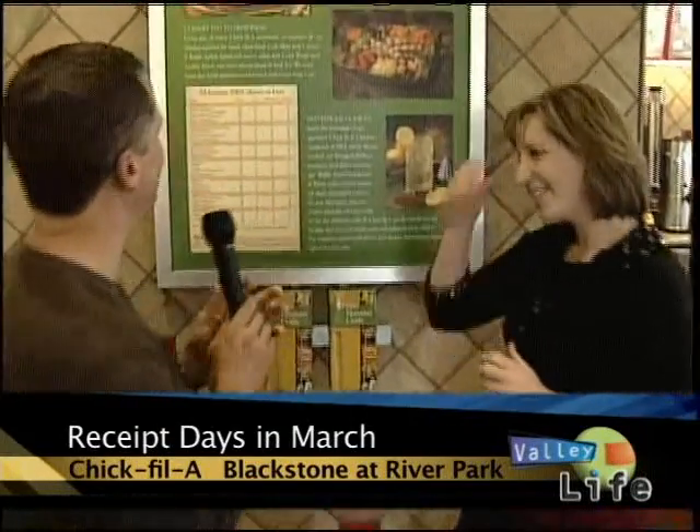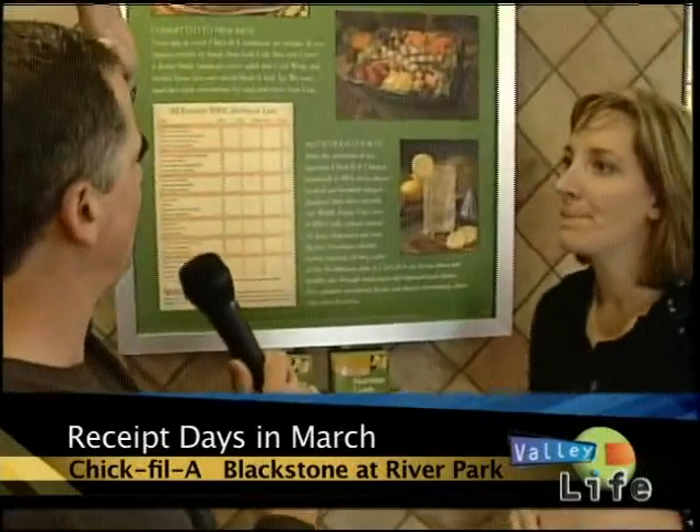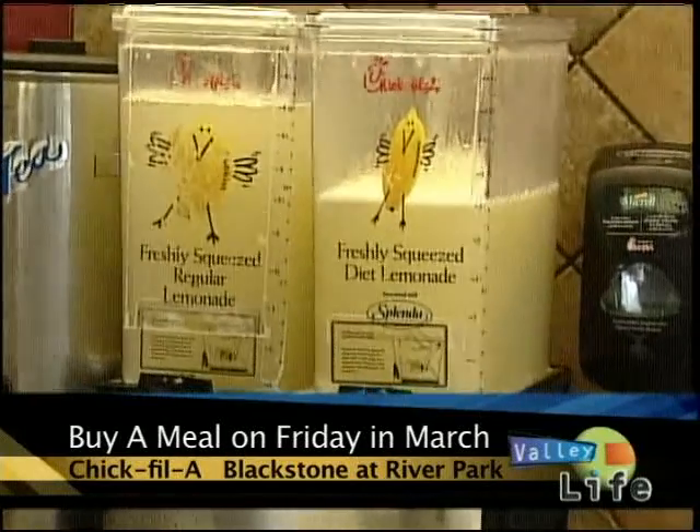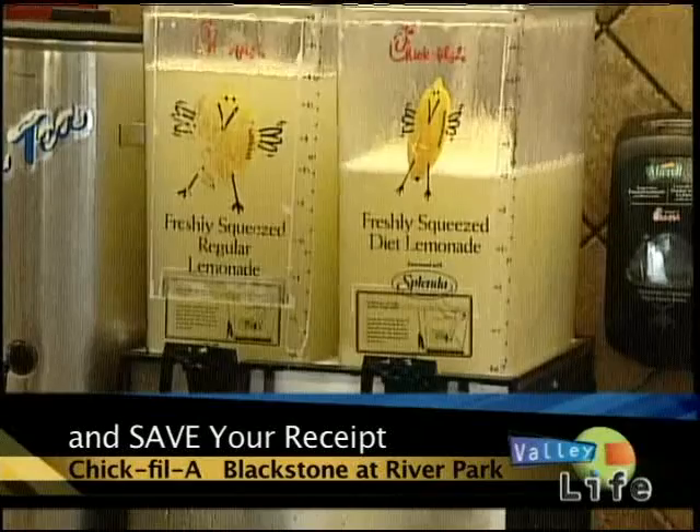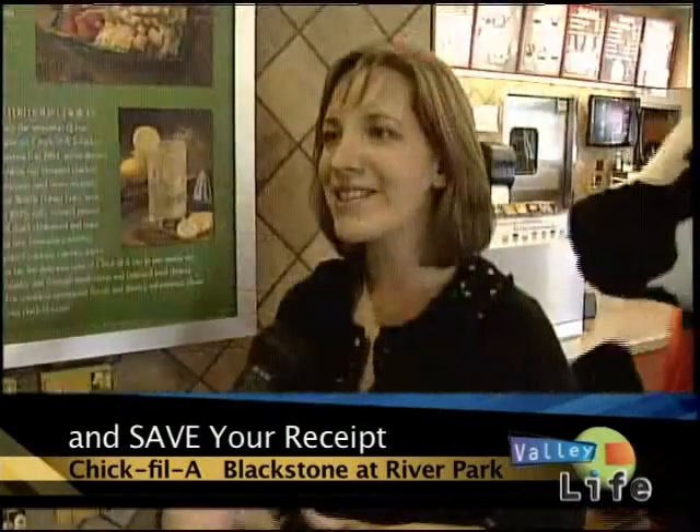Let's talk about some other special things. You mentioned the fries and how good they are — 100% fully refined peanut oil. And our lemonade is made with cold water, fresh squeezed lemons, and sugar. Every morning my team is back there squeezing those lemons by hand, so you've got the seeds in there, the pulp. It is divine.